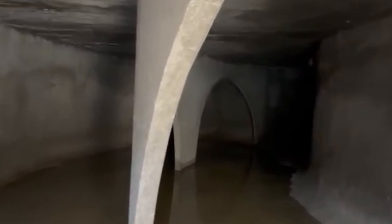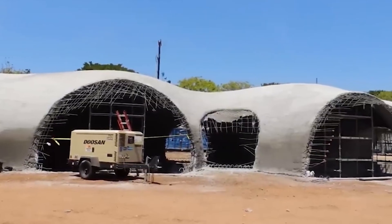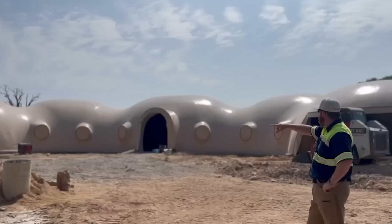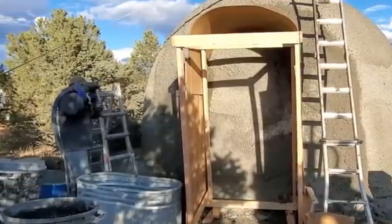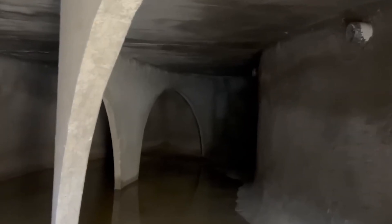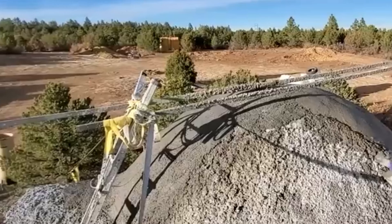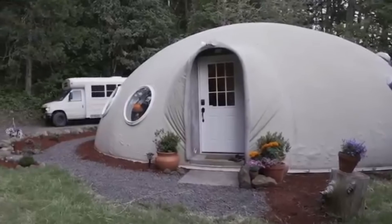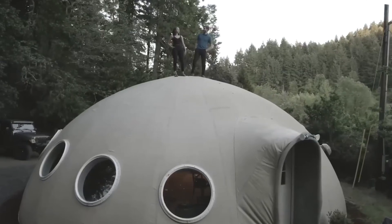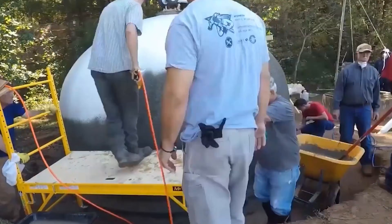Three techniques stand out above the rest. The first eliminates nearly every step of traditional construction, and it starts with a machine most people have never seen. Picture a robotic arm the size of a crane, moving on metal tracks around a concrete foundation. From its nozzle, concrete flows like thick cake frosting. The arm traces the outline of a wall, then another layer on top, then another. No bricks. No blocks. No human hands touching anything — just concrete stacking itself into walls.